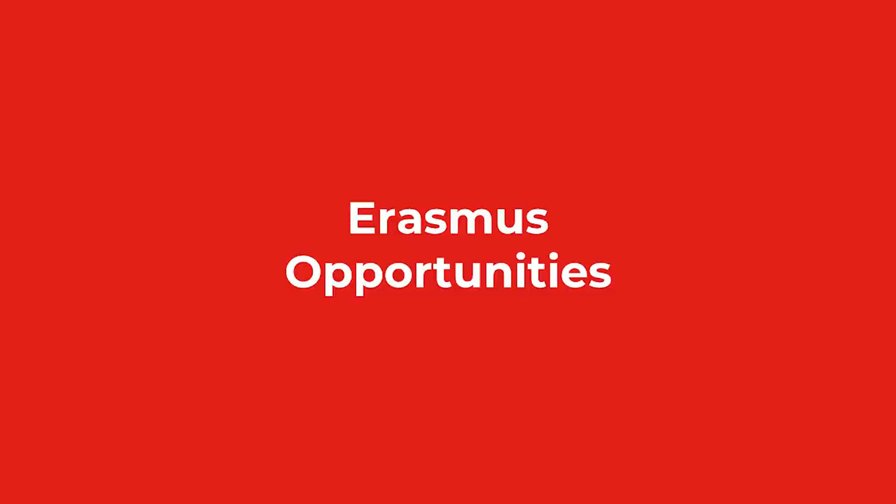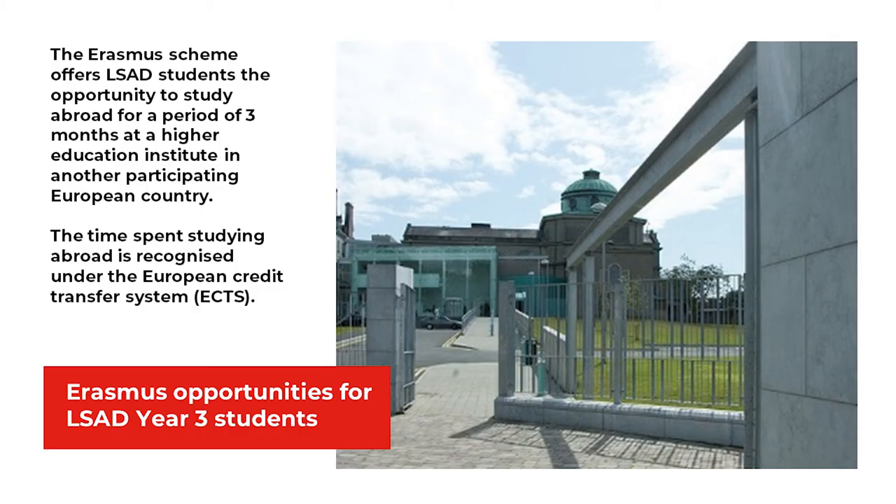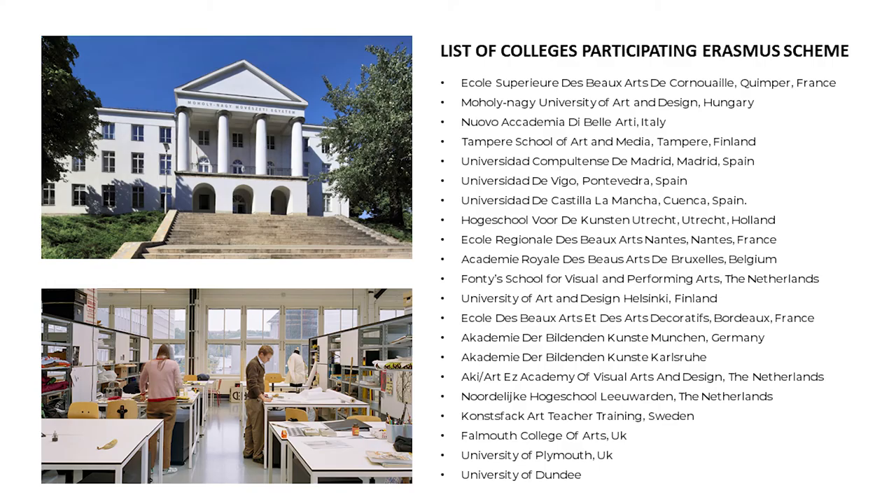Erasmus Opportunities. The Erasmus scheme offers LSAD students the opportunity to study abroad for a period of three months at a higher education institute in a participating European country. The time spent studying abroad is recognised under the European Credit Transfer System. Here is a list of some of our partner institutions in Europe. It is possible to exchange to many other institutes who are part of the Erasmus scheme. If a student wishes to exchange to a particular college of their choice, they can discuss this and make arrangements through their Erasmus coordinator.